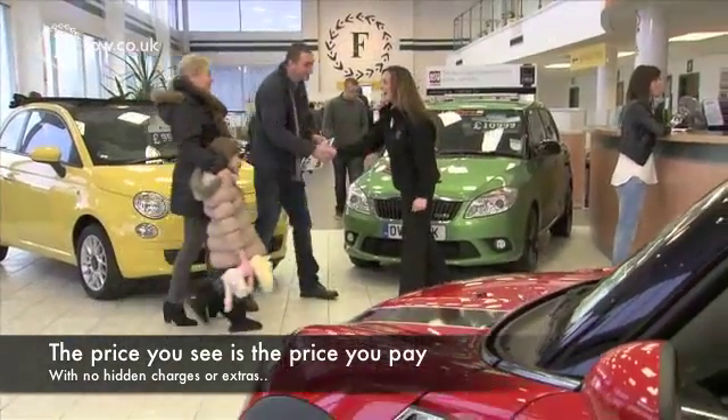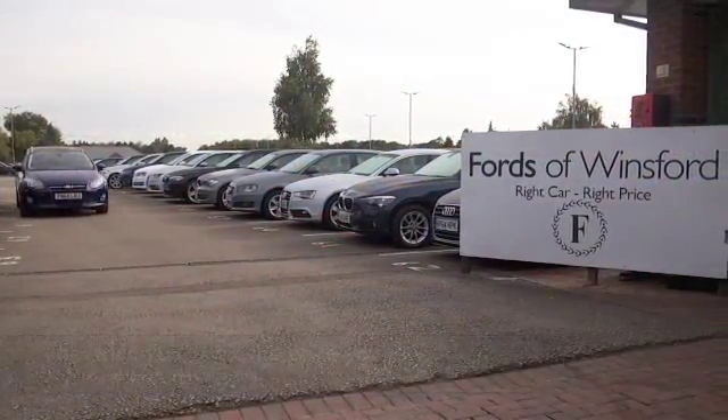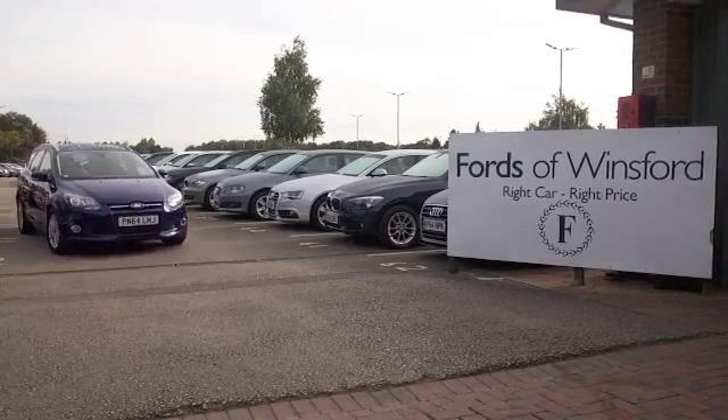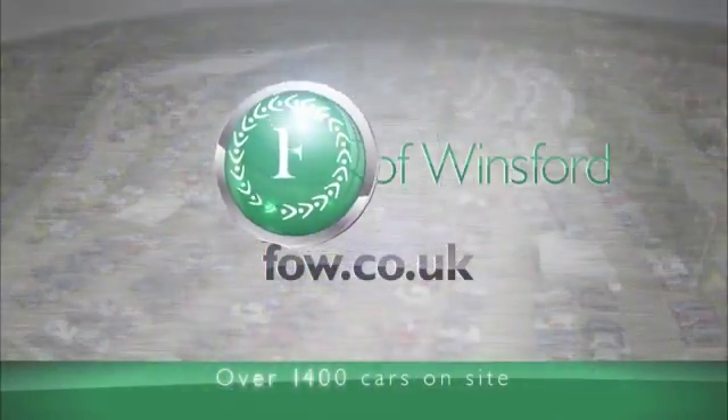Why not give Jackie and the team a call in our call centre? They can answer any questions you might have. You can hold the car for up to 48 hours, no deposit and no obligation. Bring your licence with you, have a test drive, and discover this great car for yourself at Fords of Winsford.